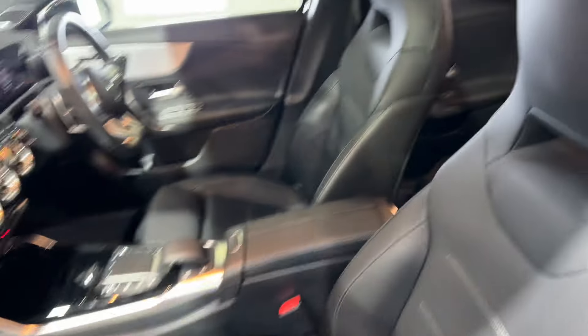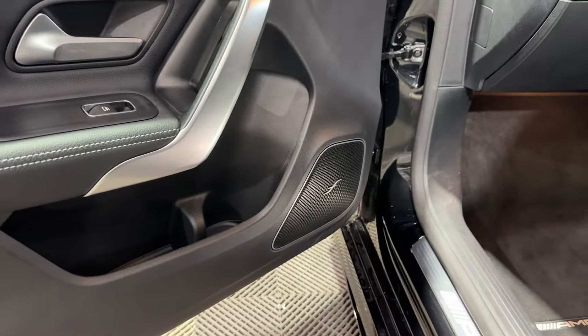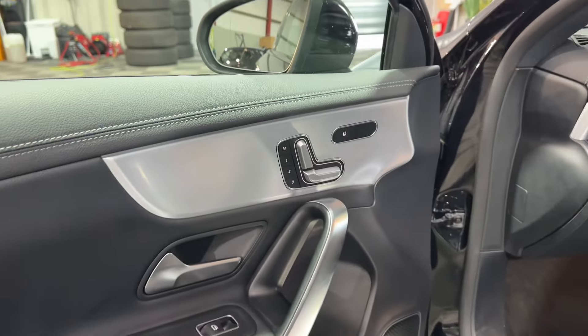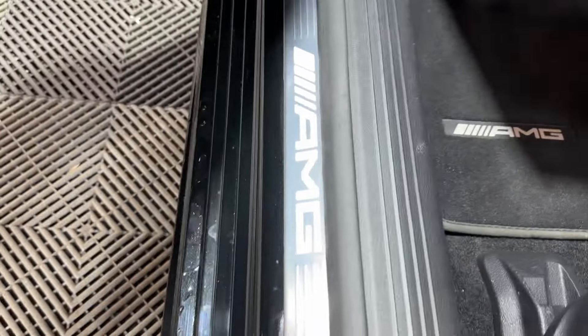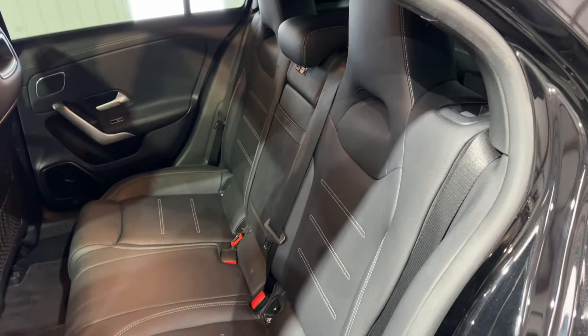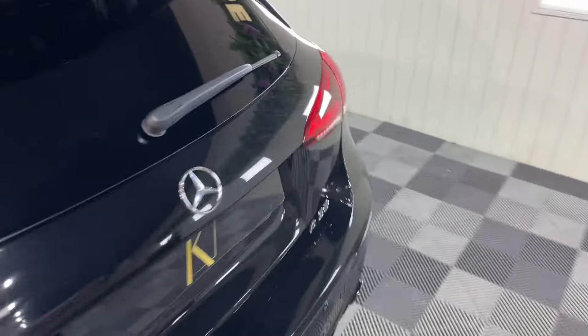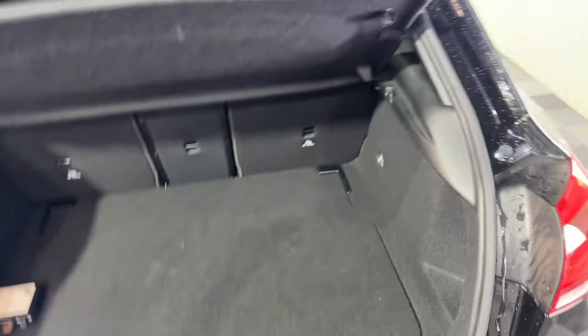It's got a full black leather interior with contrast stitching, panoramic roof. You've got that Burmester sound system in there, electric heated memory seats, and the illuminated AMG door sills. I don't know if the back's ever been sat in, to be fair. It's only covered 17,500 miles in three years — really well cared for.